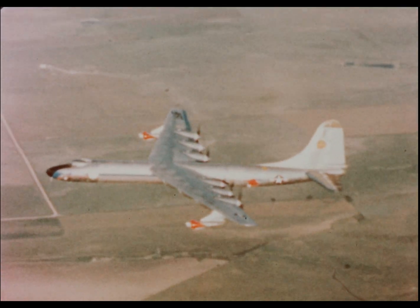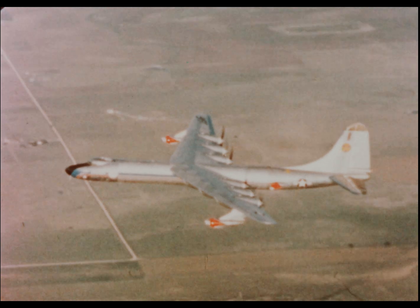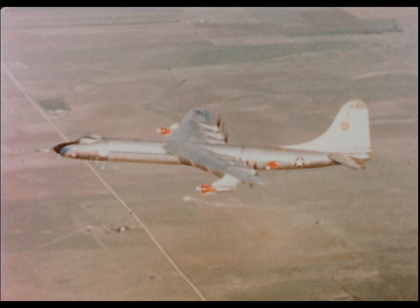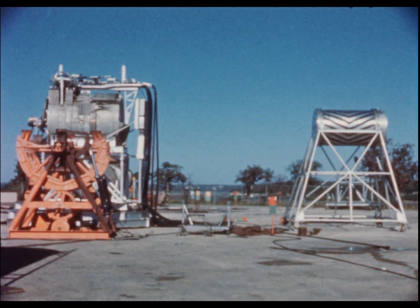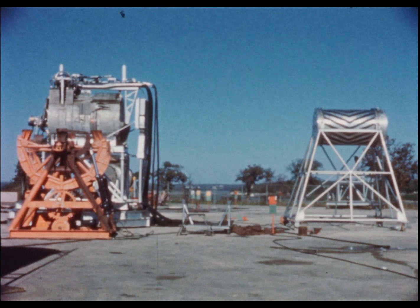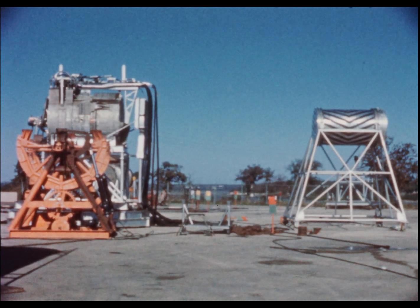Thus assembled, the NTA was used to study the effects of air, structure, and ground scattering of gamma and neutron radiation. A three-phase program was carried out to separate the individual scattering components and determine their contribution to the total dose rate.